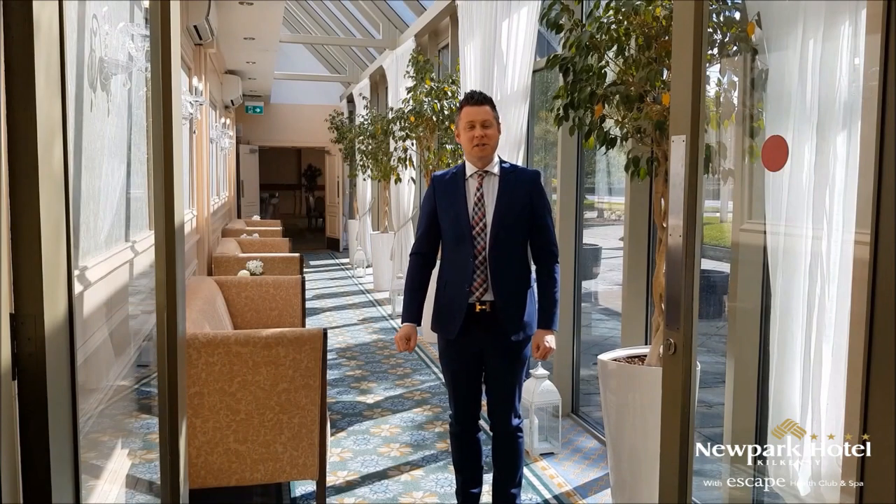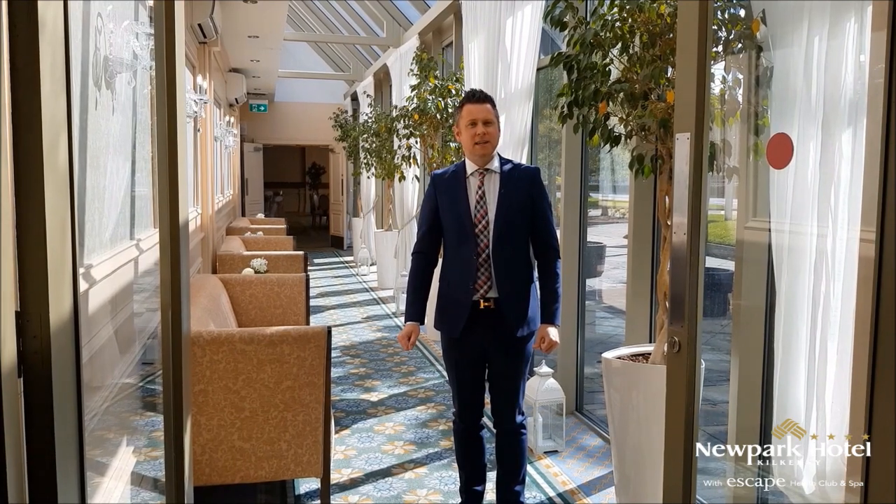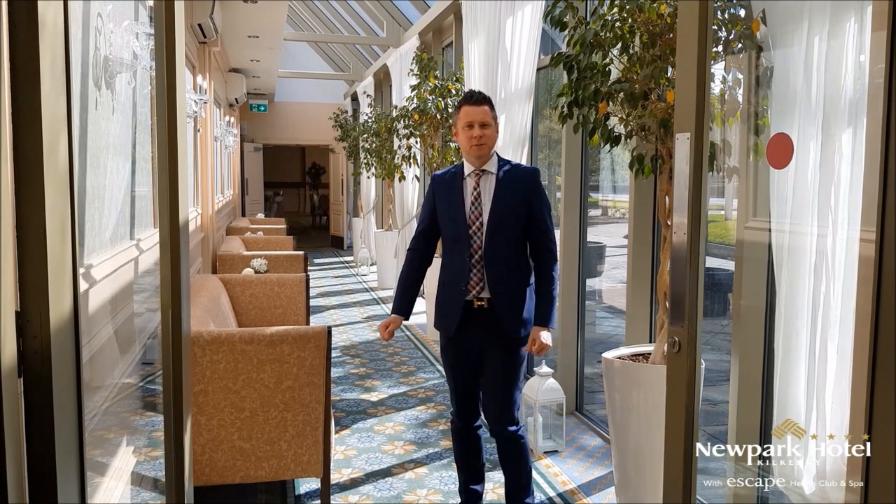It's now time for the dinner call. This is our wedding conservatory that leads us to our ballroom, so please follow me.